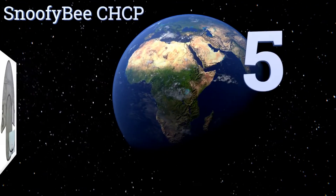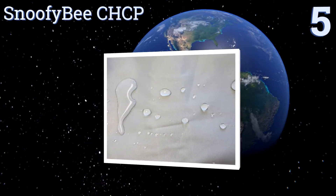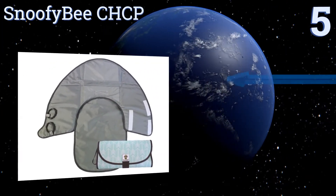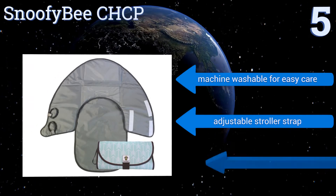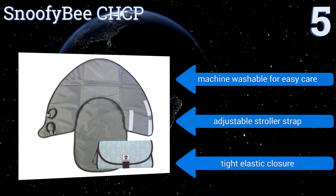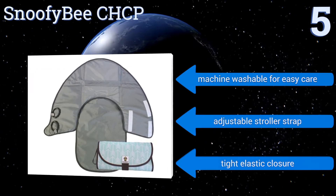Halfway up our list to number 5. If you have an active child, you'll love the Snoofybee CHCP. This all-in-one solution features a large water-resistant surface and can quickly fold into a portable clutch to hold your baby's essentials. There are also built-in toy loops to distract baby while changing. It's machine-washable for easy care, with an adjustable stroller strap and a tight elastic closure.